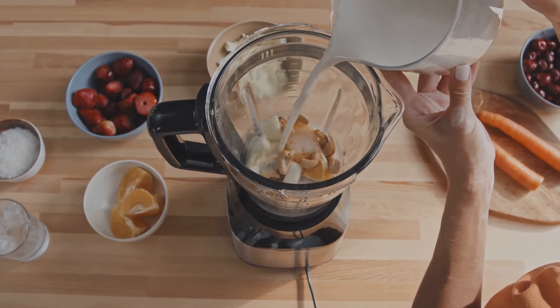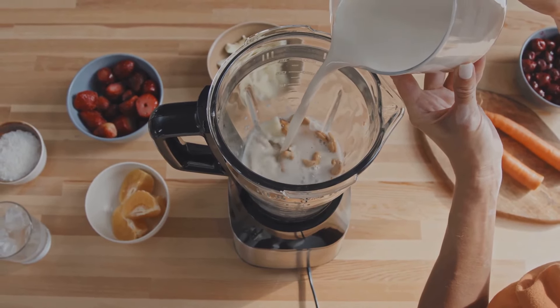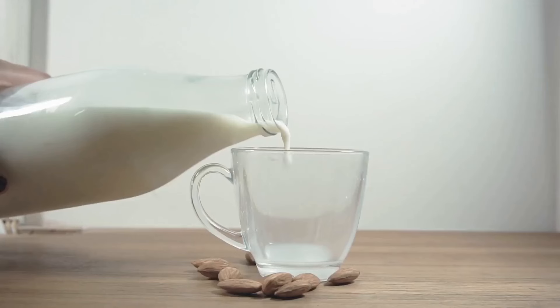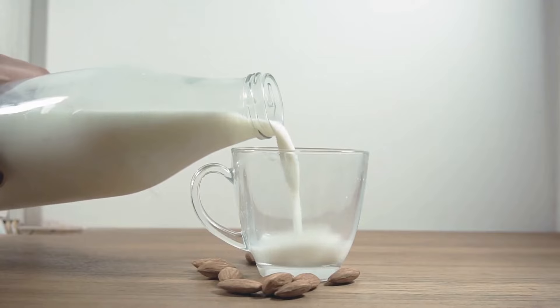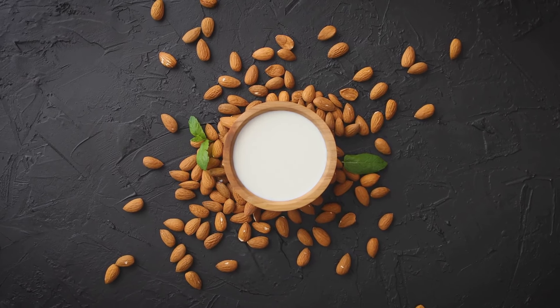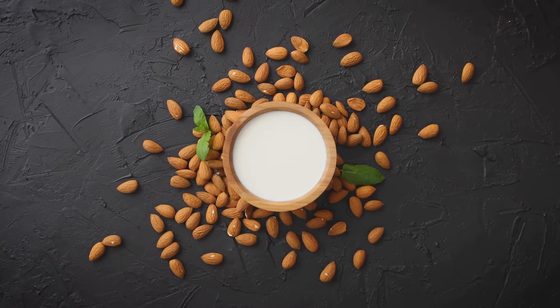It's a versatile beverage used in smoothies, coffee, cereal, and even cooking. Almond milk's subtle, nutty flavor is appealing to many. It's also naturally lactose-free, making it a good option for people with lactose intolerance. Additionally, almond milk is low in calories and fat, which appeals to the health conscious.